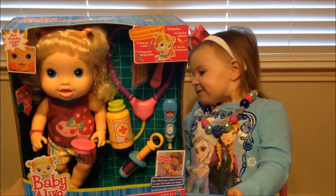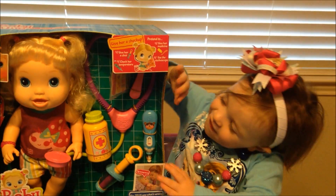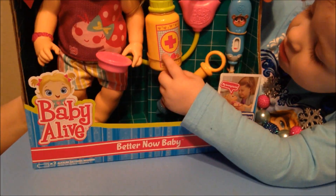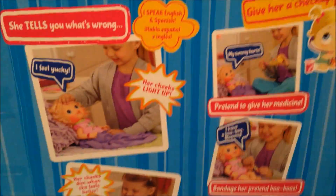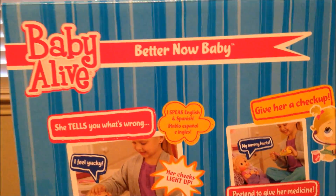Hey everyone, thanks for checking out Ava's Toy Haven featured on Brian's Toy Haven. We have another product review coming at you. Ava just wants to get this thing out of the box. This is one of the newest Baby Alive interactive dolls, called Better Now Baby. It's kind of like a doctor Baby Alive. We had another Baby Alive review done on another channel of Ava's, but since we went ahead and merged the two, this is a new one we wanted to go ahead and buy and do the review on.